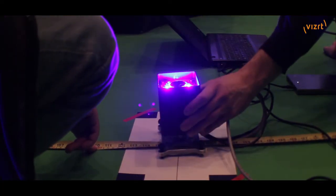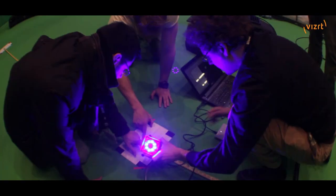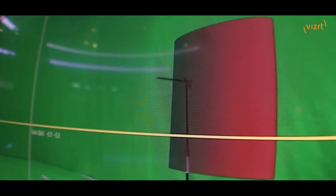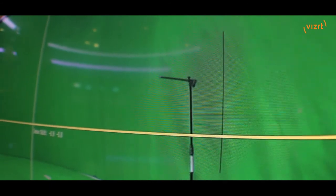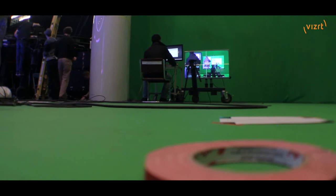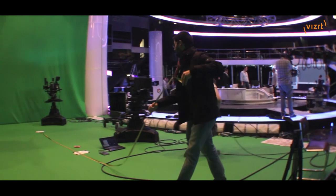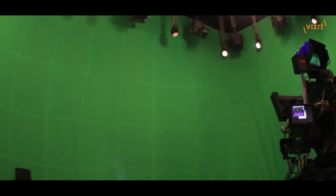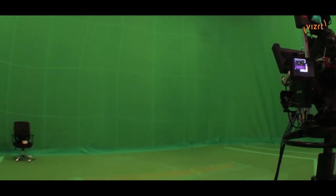One of the most important things in augmented reality or virtual reality is to mimic the same lens deformation we have on the real lens into our virtual camera. This way we keep the graphics always in place as we move the camera, even to the edges. It takes about three to four hours per lens, and because there was a considerable amount of lenses that we had to calibrate for this project, it took us a full week to do it.